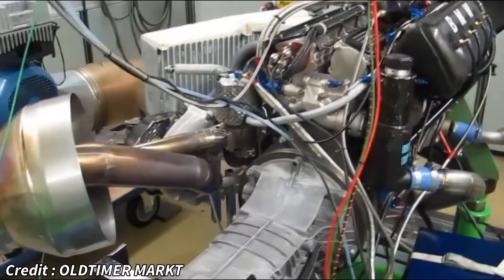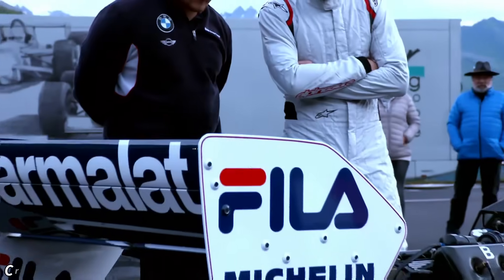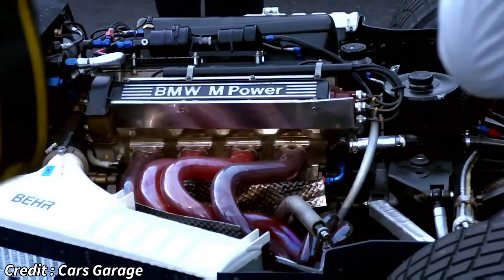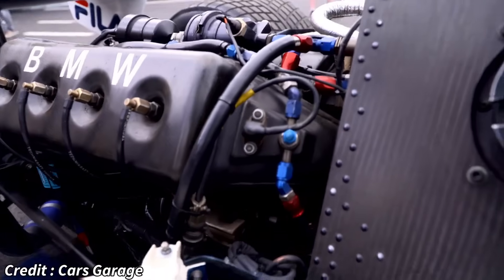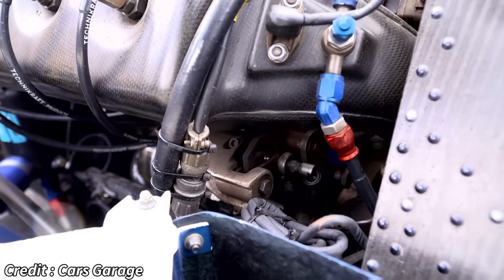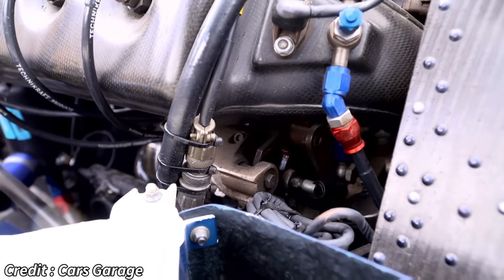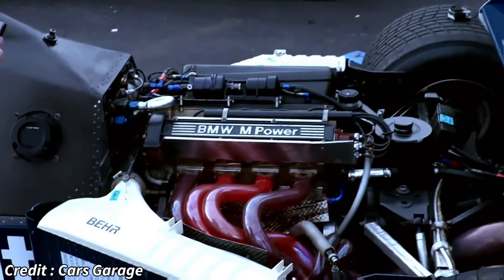The M12/13 was a 1499.8 cubic centimeter inline-four, featuring a single KKK turbocharger. The true magic lay in its ability to generate truly astonishing levels of boost pressure. While race trim saw figures around 650 to 850 horsepower, it was in qualifying where the M12/13 truly unleashed its inner beast. With wastegates often sealed shut, boost pressures soared, and the engine was estimated to produce upwards of an incredible 1,400 horsepower.